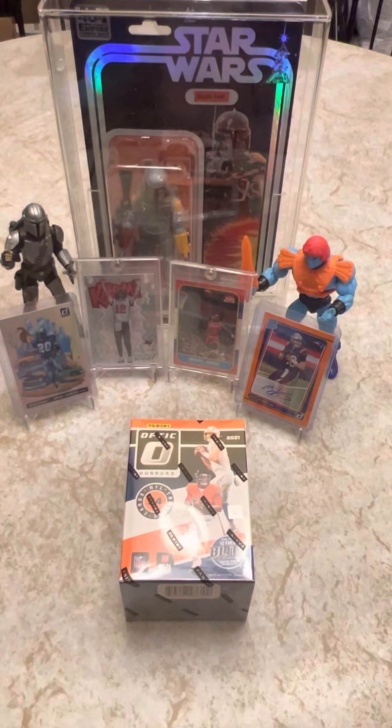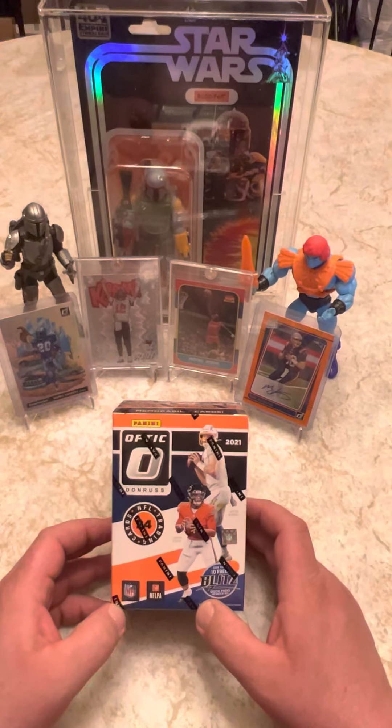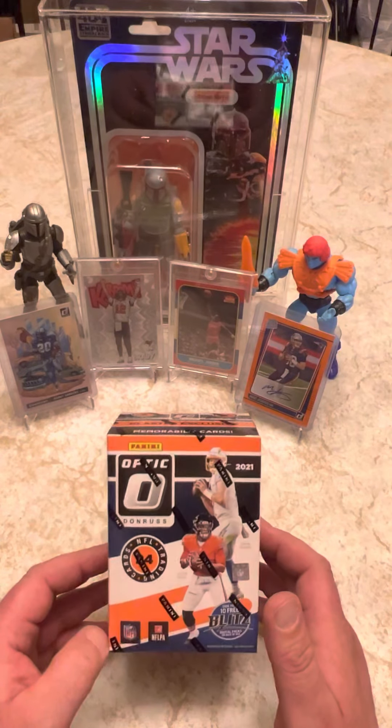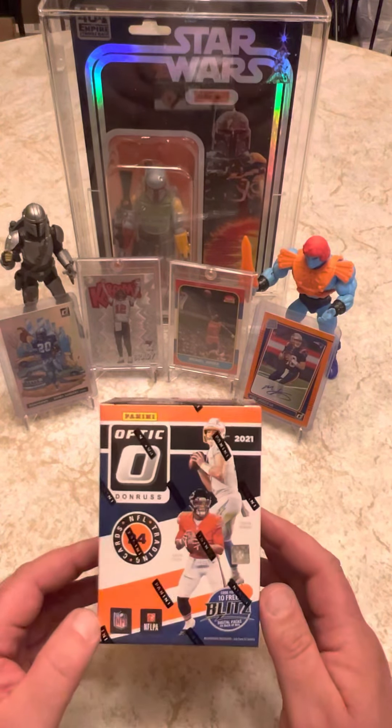What's up YouTube? This is The Hawk. I'm coming at you with my very first video. I've had my page for a little bit but I haven't done anything with it. I figured I haven't seen any previews of the new Optic retail, so I grabbed one of these today and figured I'd open one up and see what it's all about.